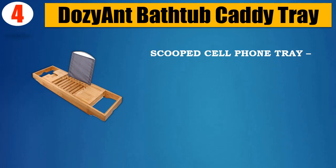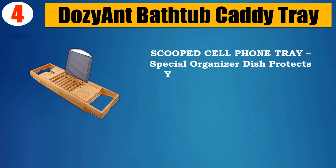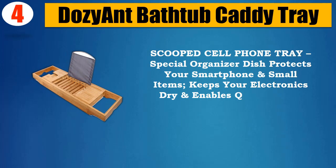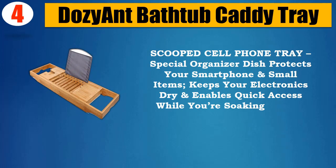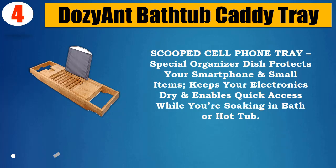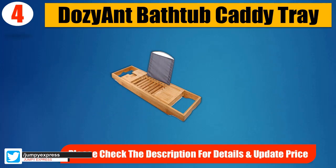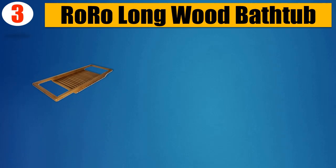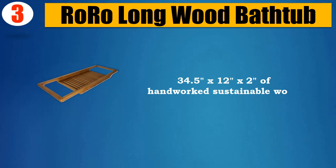The scooped cell phone tray and special organizer dish protect your smartphone and small items, keeping your electronics dry and enabling quick access while you're soaking in the bath or hot tub. Please check the description for details and updated price.